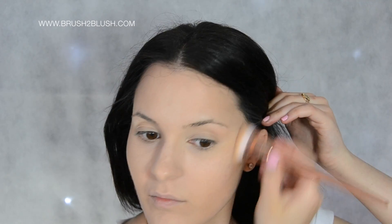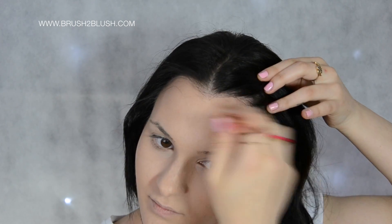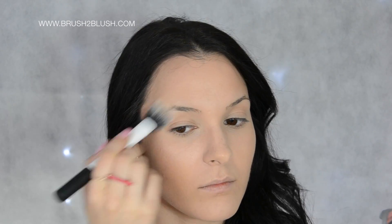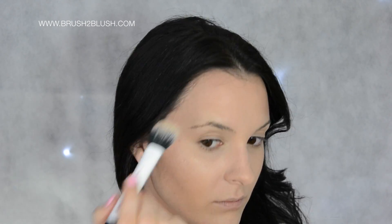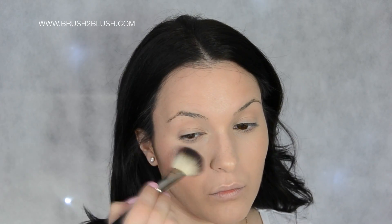To contour, I'm using, as always, Bam and Mama by The Balm with the 301 brush by Real Techniques. And to highlight, surprise surprise, Mary Lou Manizer by The Balm too. To the apples of my cheeks, this Catrice Blush in number 40.